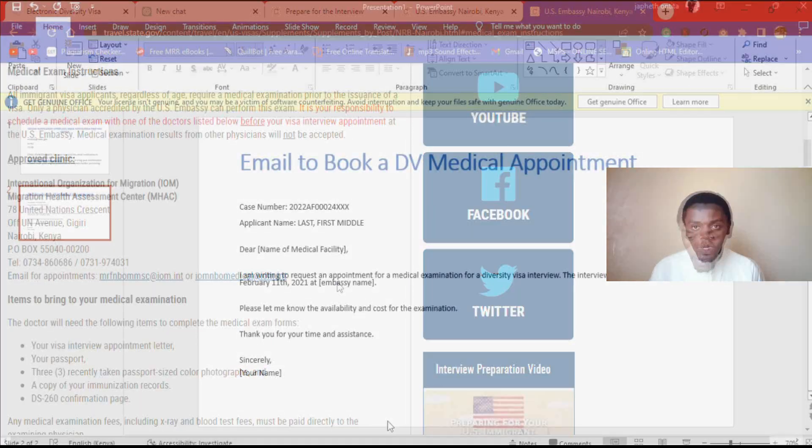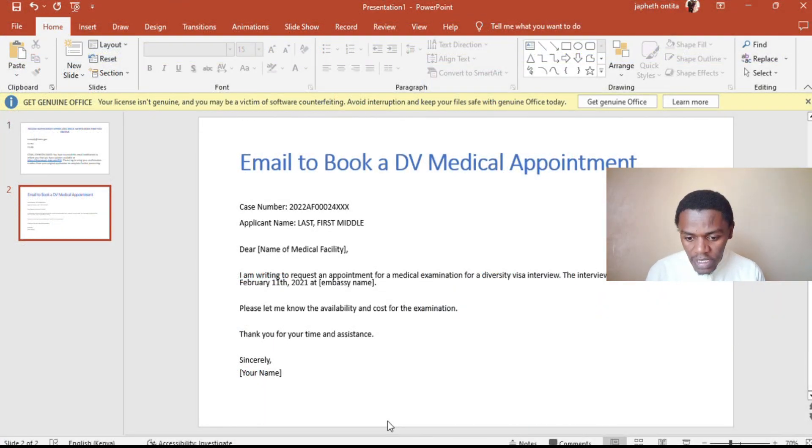Here is the sample email. You put your case number and your names, and then you say 'Dear' followed by the name of the facility: 'I am writing to request an appointment for a medical examination for a Diversity Visa interview. The interview is scheduled for...' and you give the date.